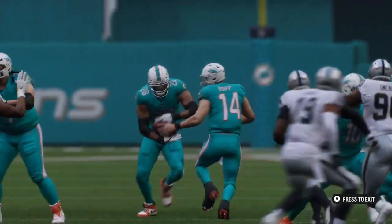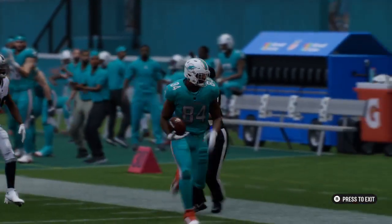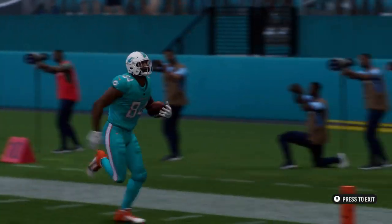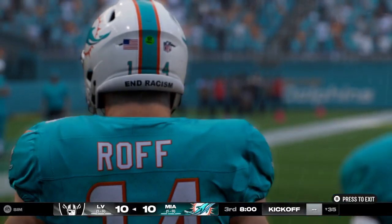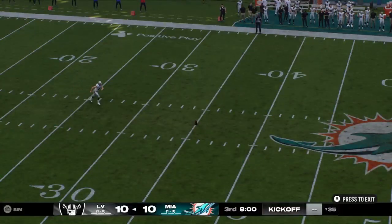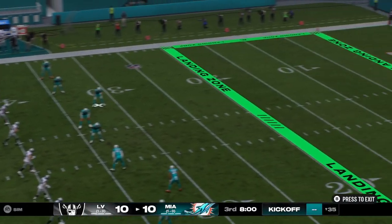We thought this one would be a close battle coming in, and we have not been disappointed — they're all even to this point. This has the feeling of a game that could go right down to the wire — one mistake or one big play could turn out to be the difference. Both teams likely to make some changes in what's been a closely fought battle to this point.